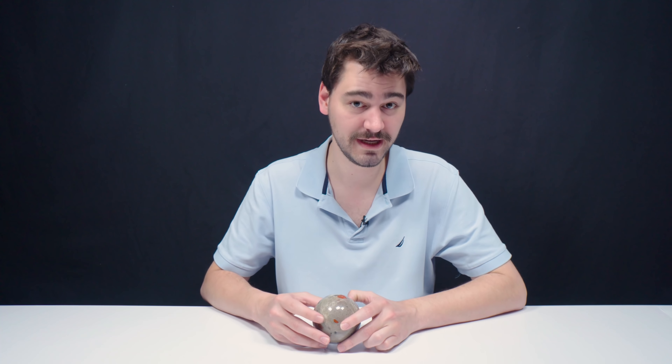The theory about the age of this pudding stone is that it was formed 2.3 billion years ago in Canada.